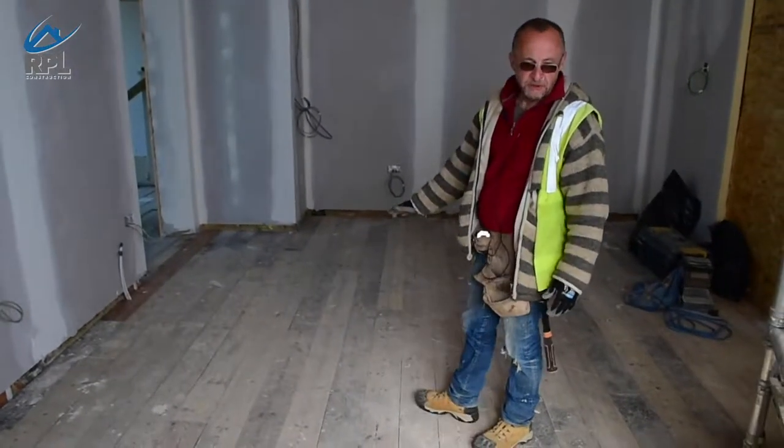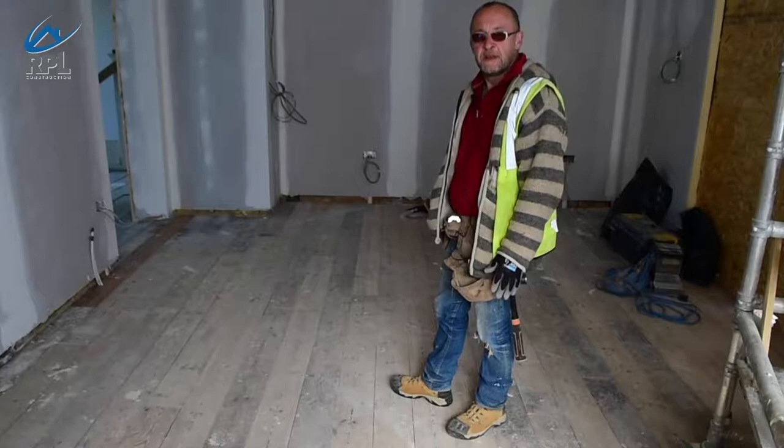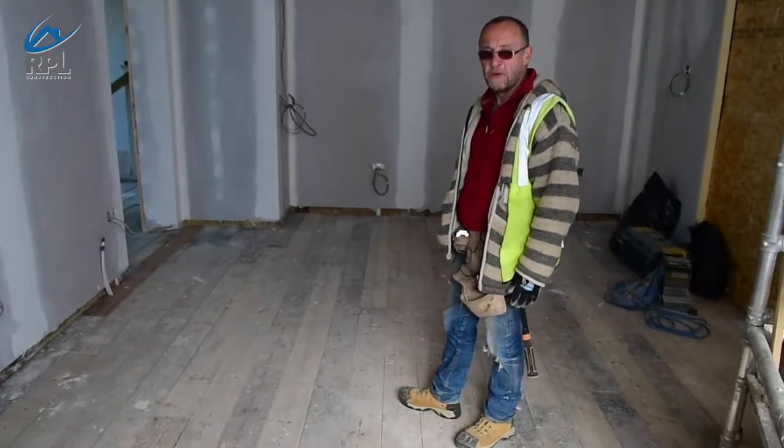These are all the original floorboards that were uncovered when we started to strip out the house. The client is having them refitted — they're going to be sanded and then lacquered over the top to give us a nice wooden floor all the way through the building.